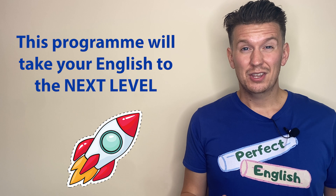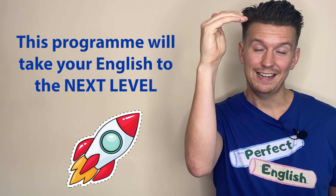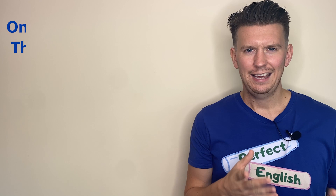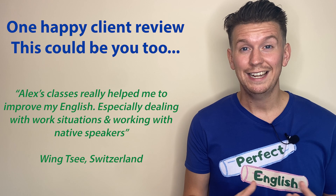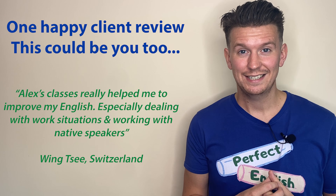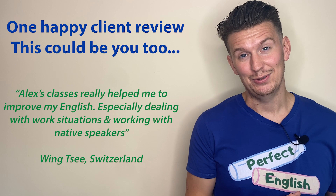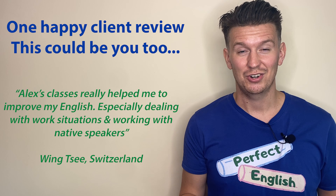So if you feel as though you're stuck at this level with your English and want to get to the next level and the next level, I'm here to help. This is the perfect course for you. Here is what one client from Switzerland said about my program: 'Alex's classes really helped me to improve my English, especially dealing with work situations and being more confident working with native speakers.' This could be you too. I'm really confident that I can help you overcome your problems and reach your goals.